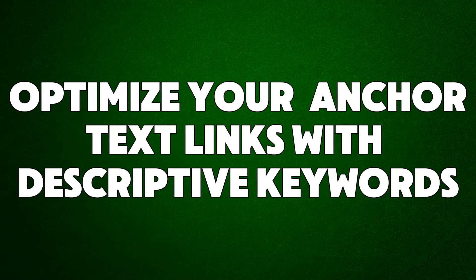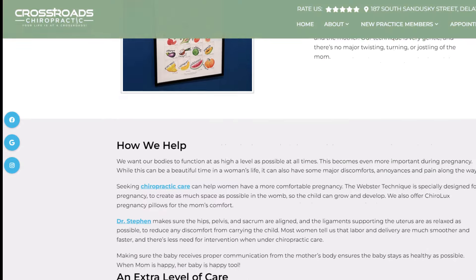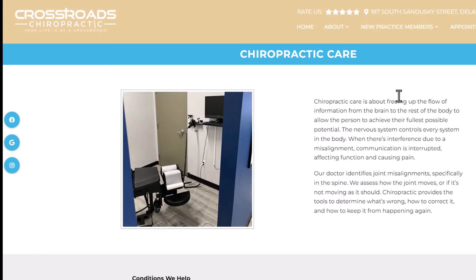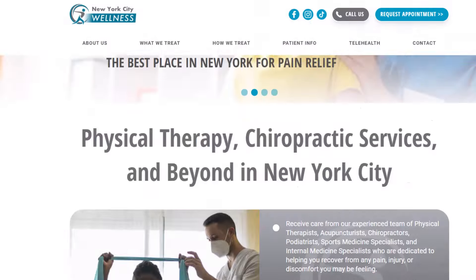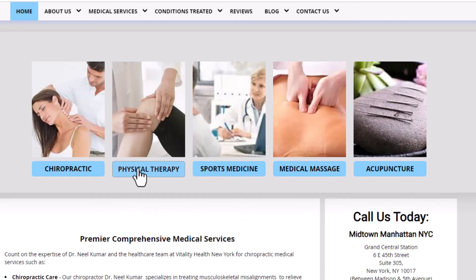Hack number eight: optimize your anchor text links with descriptive keywords. An anchor text link is a clickable word or phrase on a webpage that takes you to another page when you click on it. Instead of using words like 'click here' or 'read more,' use specific words that tell what the linked page is about. This helps search engines understand the link better, improves your website's search rankings, and makes it easier for users to know what to expect when they click the link.